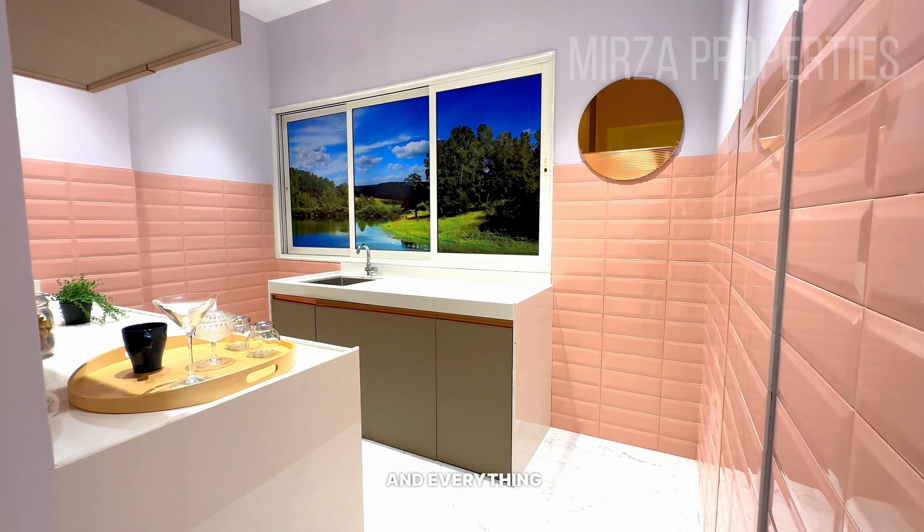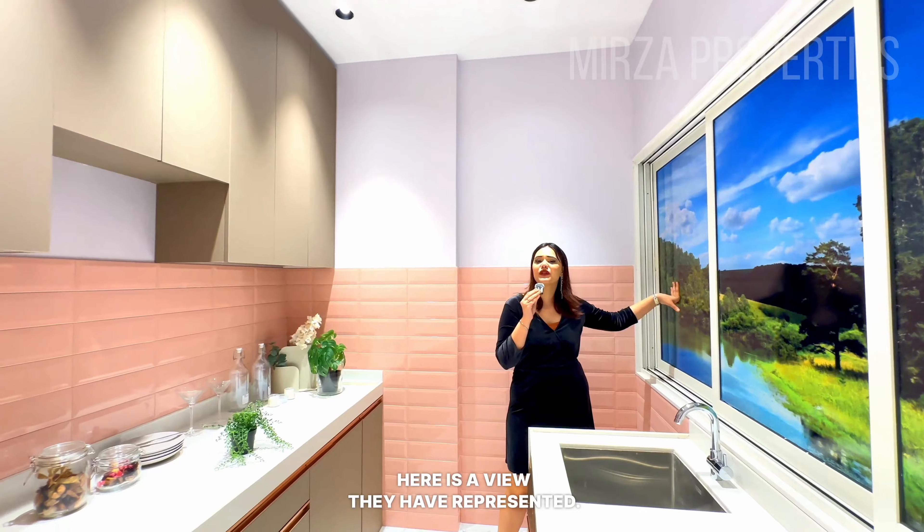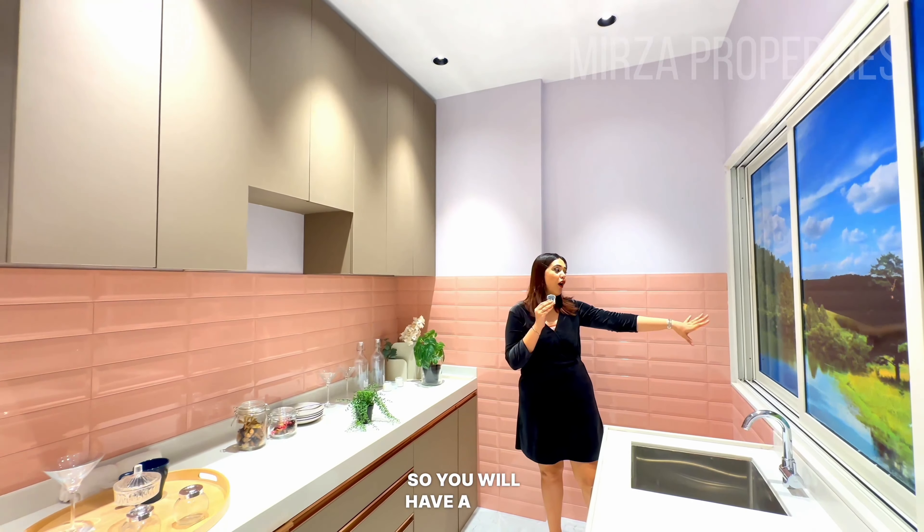Before that, let me tell you there is only one fitness center available in the amenities section. So that is about the amenities.